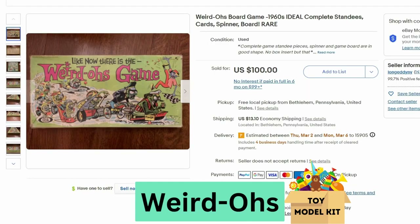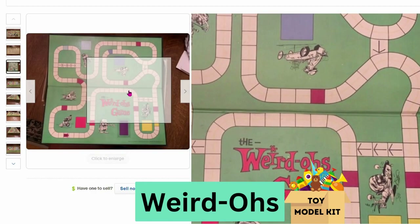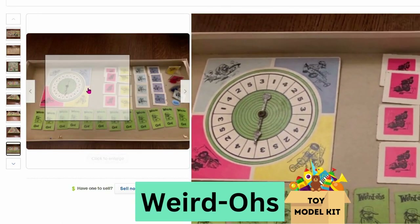I found this very unusual game called the Weirdos board game from the 1960s. It sold for $100 and $13 shipping. These are monster-looking creatures all in different vehicles. Here's a close up of the board — it's a winding racetrack — and here are some of the pieces and cards with the spinner.